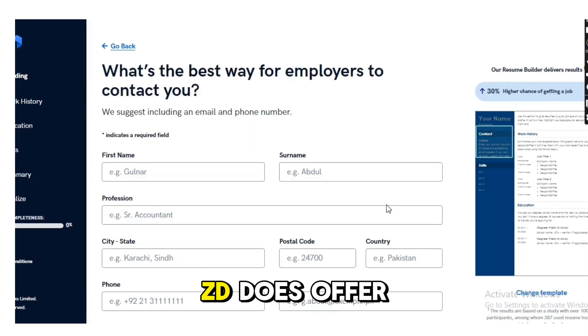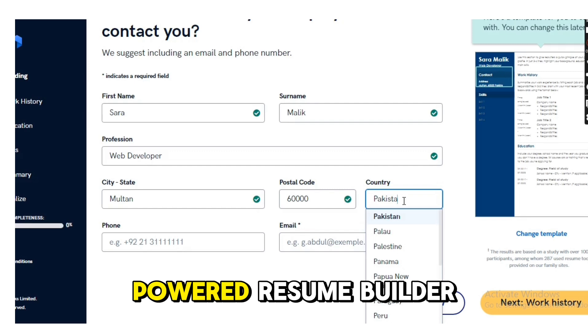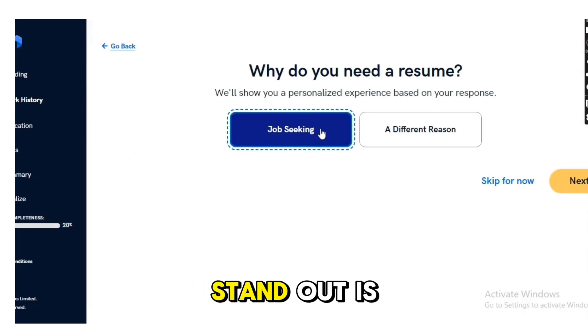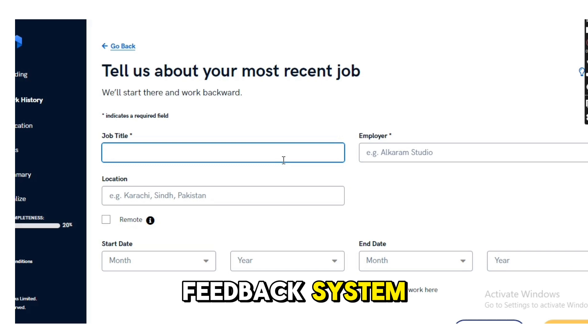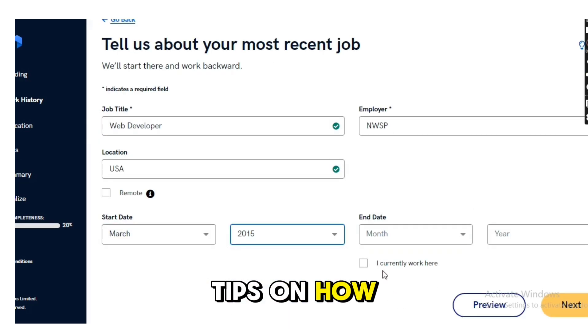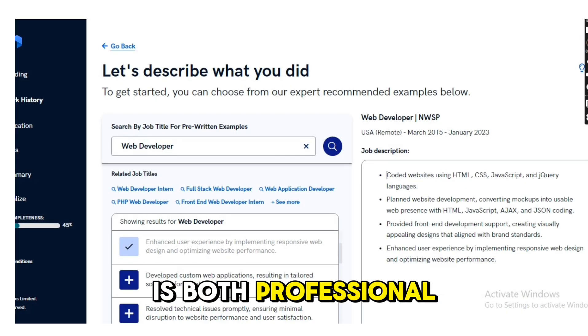Next up we have ZD. While ZD does offer premium features, you can still use its AI-powered resume builder for free with some limitations. What makes ZD stand out is its real-time feedback system that guides you as you build your resume. It also offers tips on how to improve specific sections, ensuring your resume is both professional and impactful.